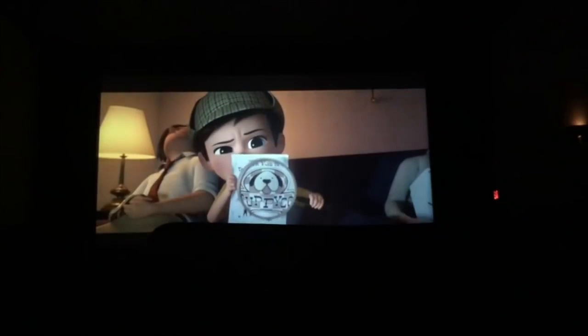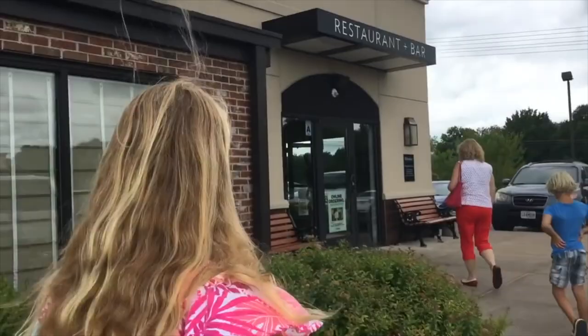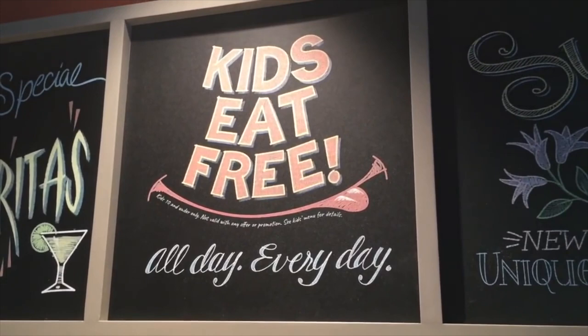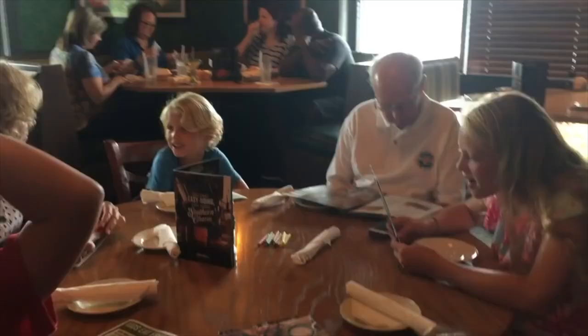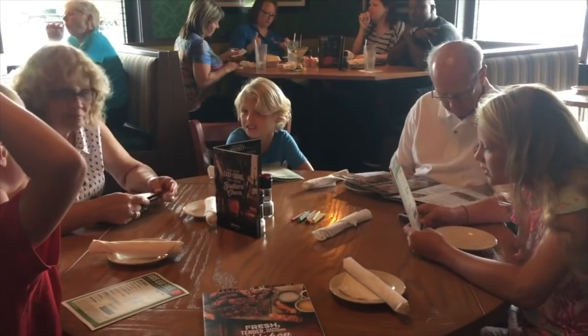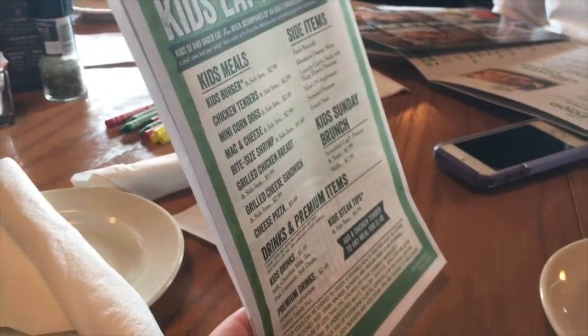After the movies, we're going to lunch at O'Charley's. Why are we going there? Because it's Kids Eat Free and my grandma loves Kids Eat Free. My grandpa also joined us too. I decided to get the cheeseburger and some fries.